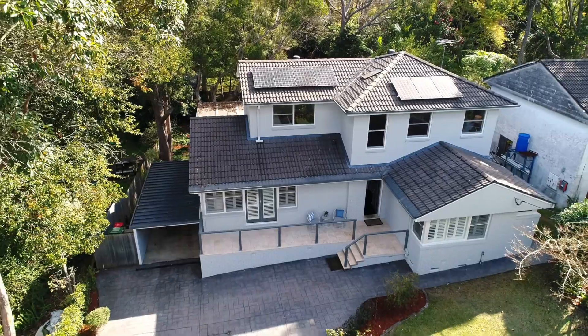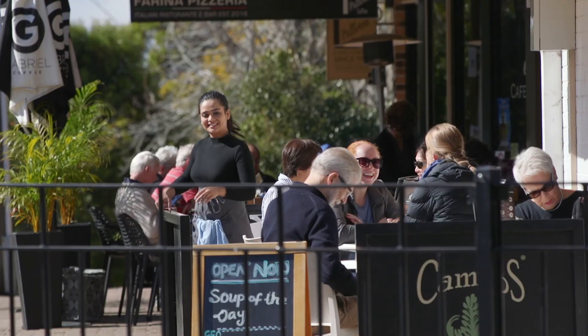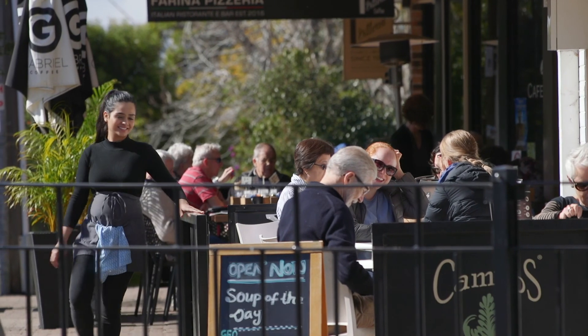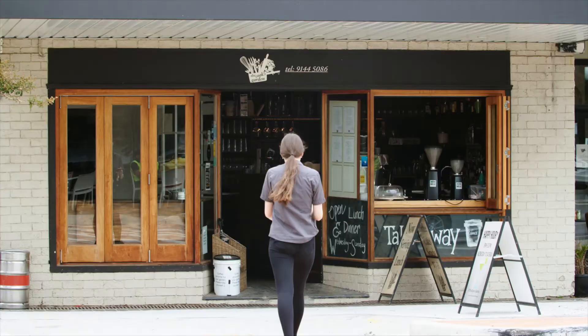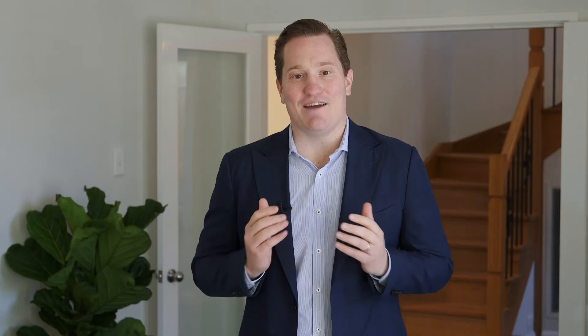North Tarrahmurra is known for its community, and in this sought-after location, we are just a short walk to the shops, including IGA, the Cook's Garden, Garden Tap, as well as numerous cafes, restaurants, and everything that the North Tarrahmurra Village has to offer.